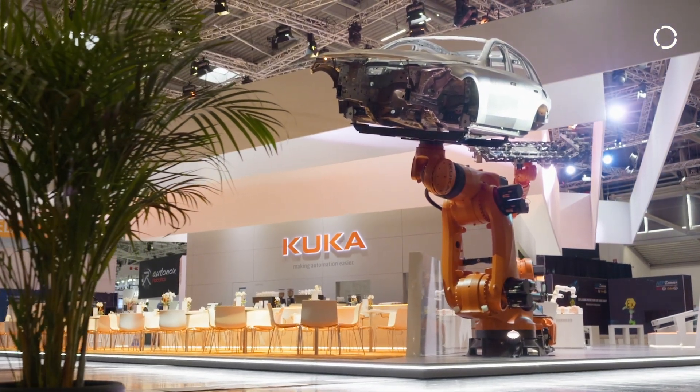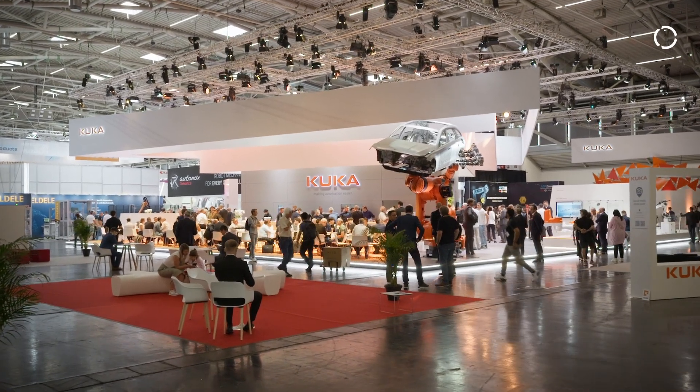With the new KR Titan Ultra we are now able to support an application called geoframing, which is basically handling completely welded parts so that they are then welded together into one big frame of the car.